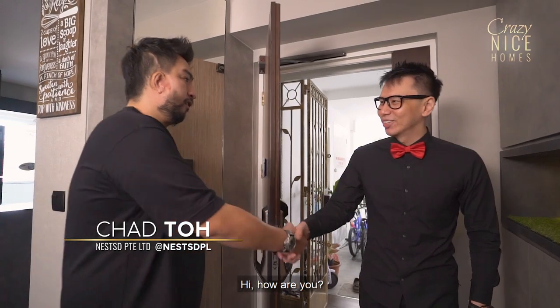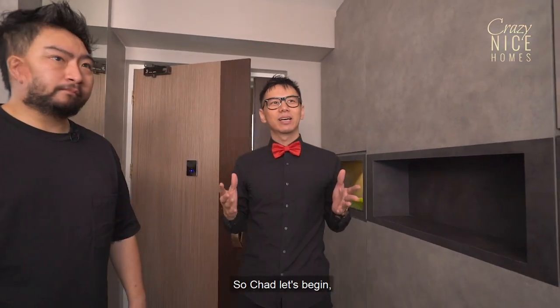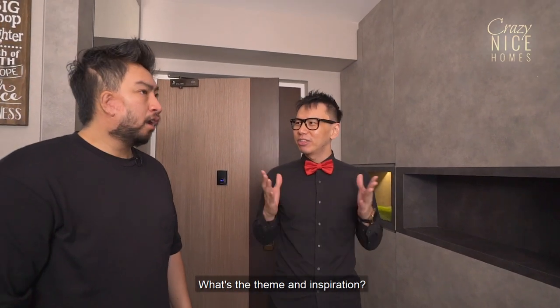Hi Chet, hi Lester, how are you? Good, thanks for having me today. So Chet, let's begin. Tell me a bit more about this space — what's the theme and the inspiration?